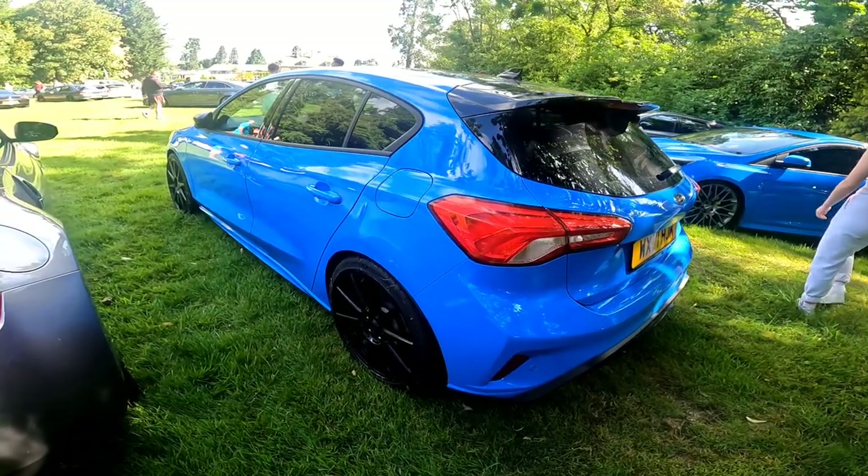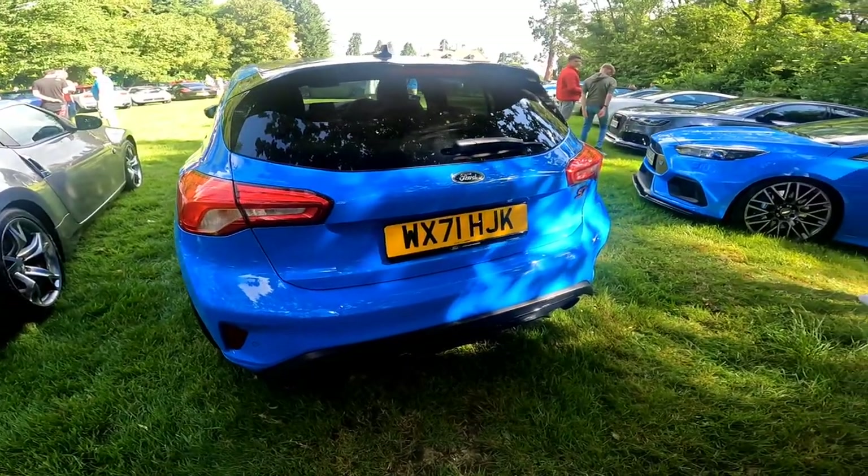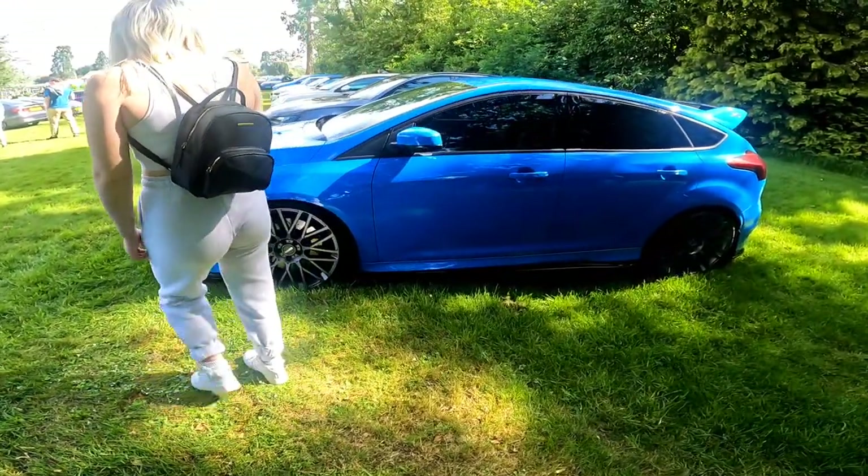So we've got the most recent ST in the same colour as the RS, I think, over there — or very similar anyway. Looks good. Then we've got the RS that's literally parked on a small mountain. Thank you, Kirsten, for being in shot.